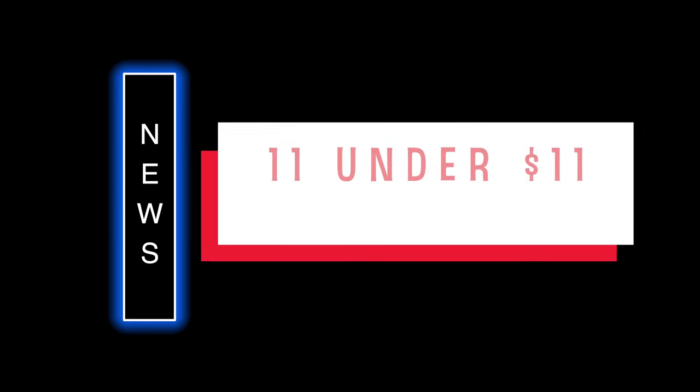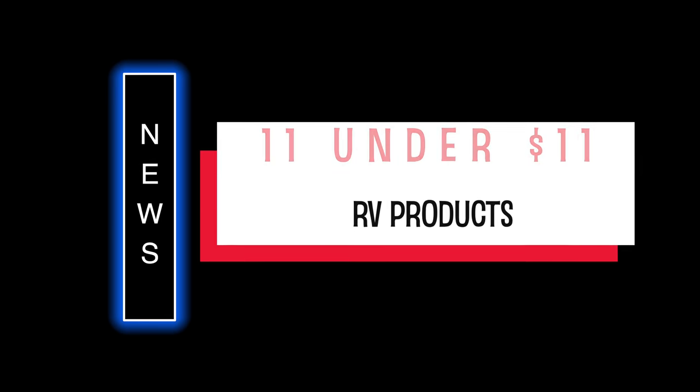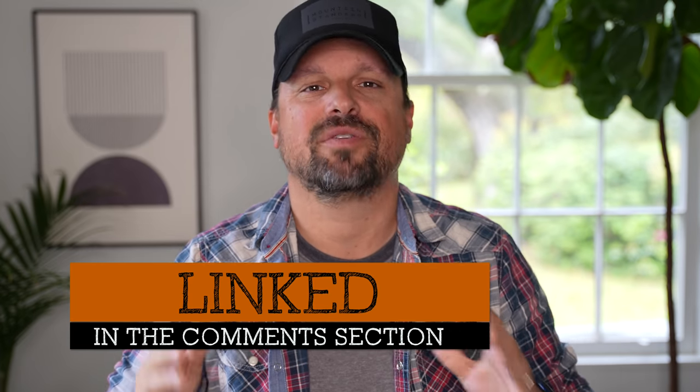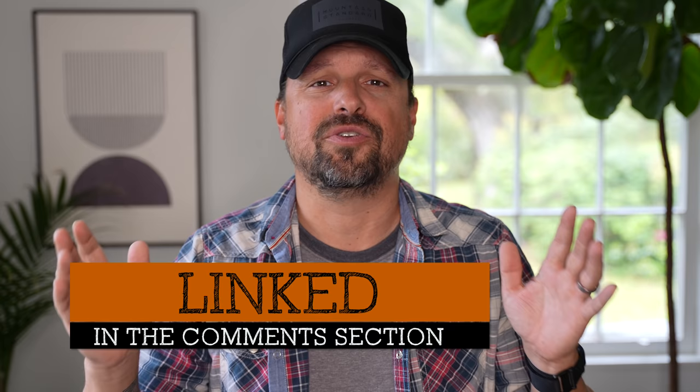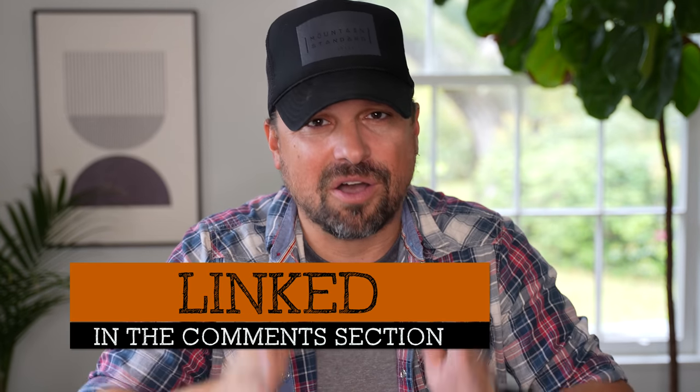11 useful RV products under 11 bucks — that's what we're talking about today. Welcome back to the channel, thank you for joining me. We're going to be moving fast, so fear not: there's a link in the comments and description section that you can bookmark, and it'll take you back to all 11 of these products.